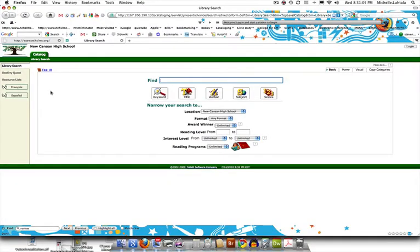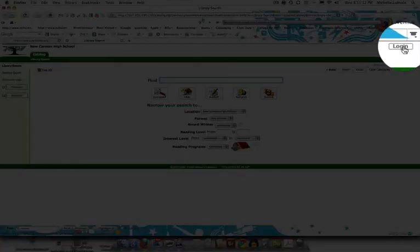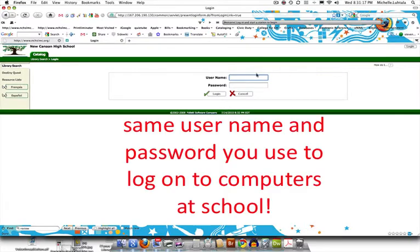This is the general guest user logon, but if you're going to review materials, click on the login link in the upper right-hand corner and log in with the same username and password you use to log into any computer in the school district.